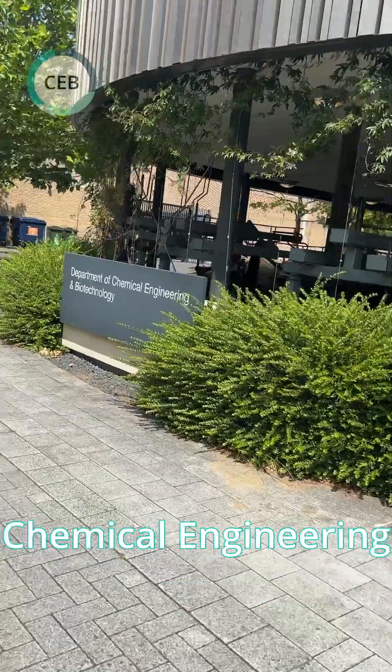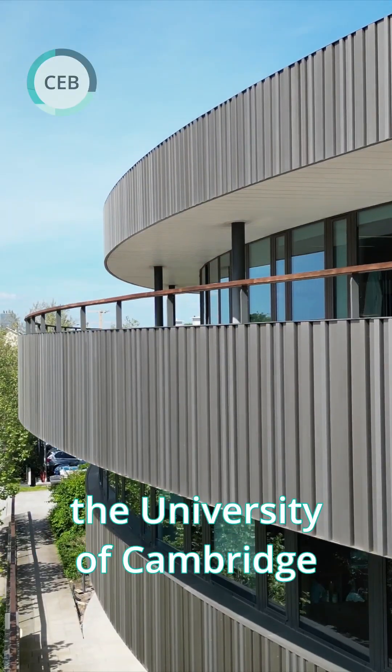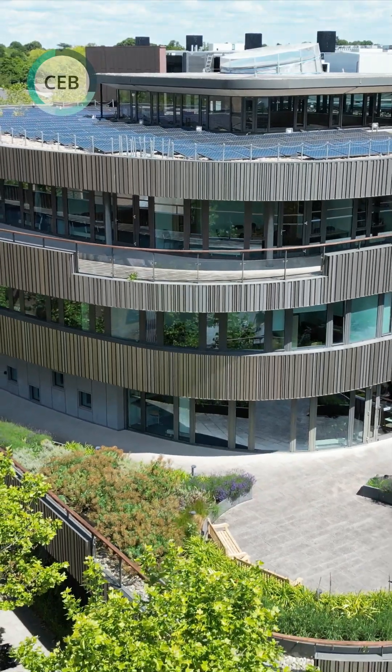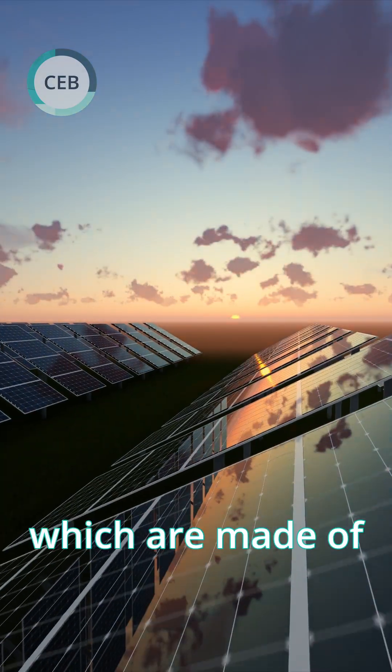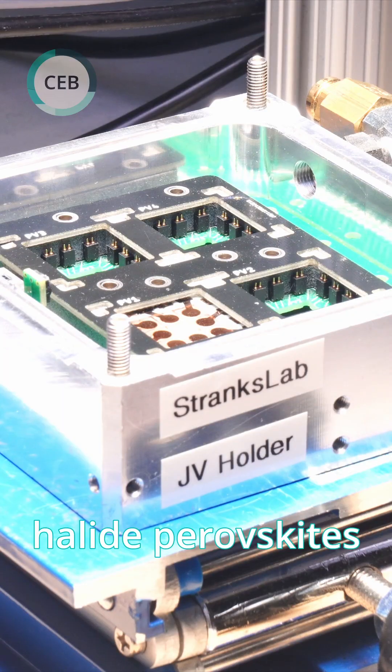Come with me for my day at the Department of Chemical Engineering and Biotechnology at the University of Cambridge. Hi, I'm Rebecca, a first year PhD student studying the next generation of solar cells, which are made of a material called halide perovskites.